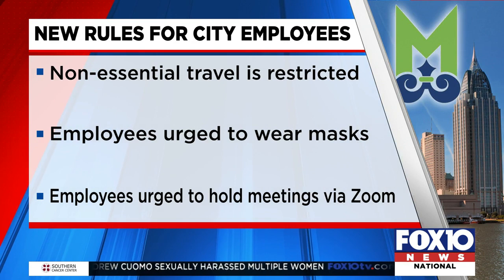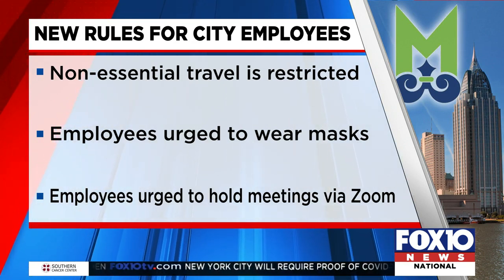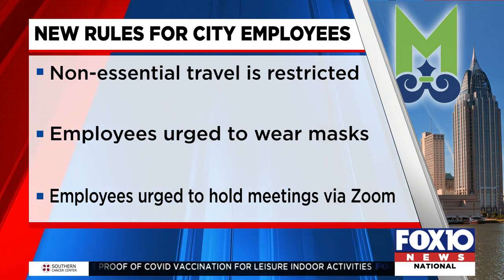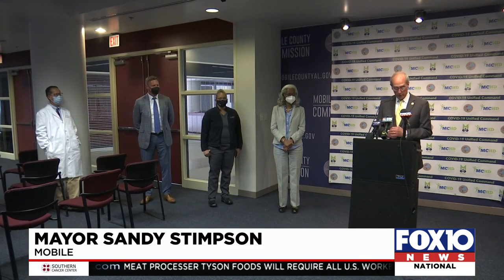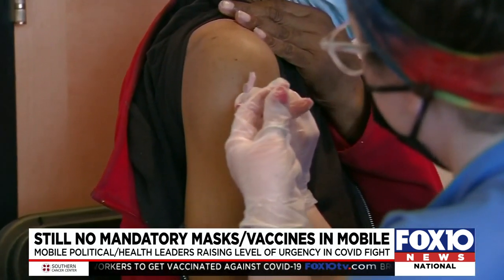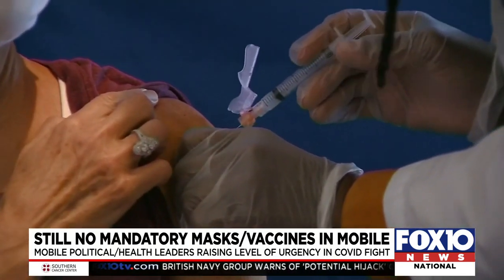Mayor Sandy Stimson, County Commission President Maseria Ludgood, and hospital administrators are all strongly recommending people get vaccinated. Mayor Stimson says the city and the University of South Alabama Health System are planning on Monday to expand the drive-thru clinic at the Civic Center. Tomorrow from 1 to 4, there will be a vaccination clinic at Government Plaza for folks who work for the city, county, and judiciary. Their families will also be eligible.